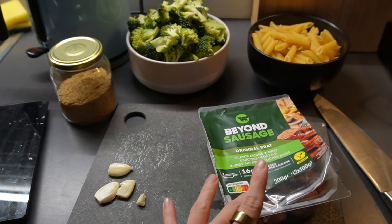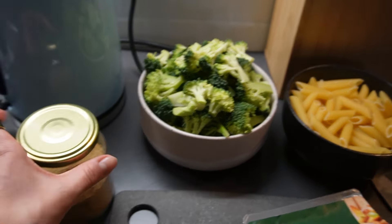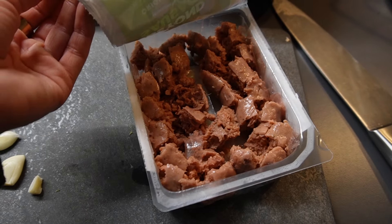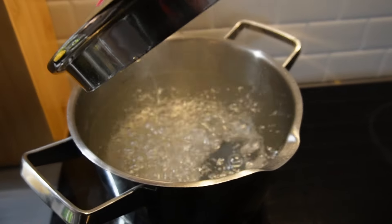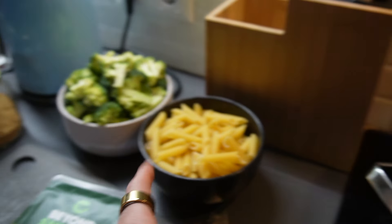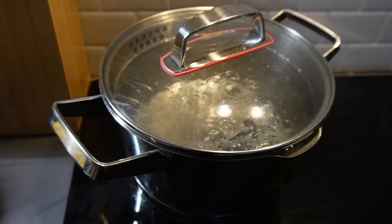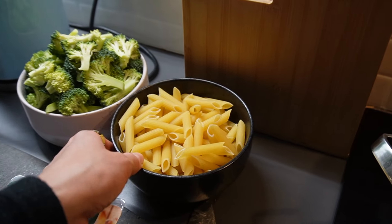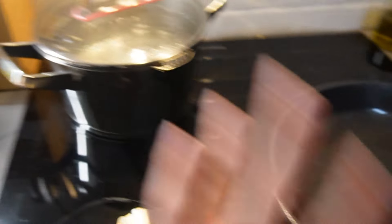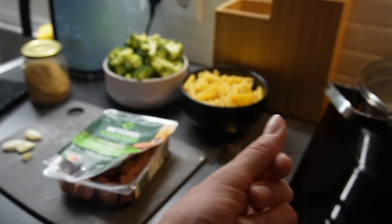I've prepared everything for dinner: 250 grams of pasta, a whole head of broccoli cut up, some nutritional yeast, garlic cloves, and beyond sausages I've already cut up. I'm boiling water with my iron fish in there so everything gets a little more iron — a very low-effort hack. I'll take it out, then cook the pasta and broccoli in it. The garlic and sausage I'll heat up in a pan to get crispy, then combine everything. Should take about 15 minutes.